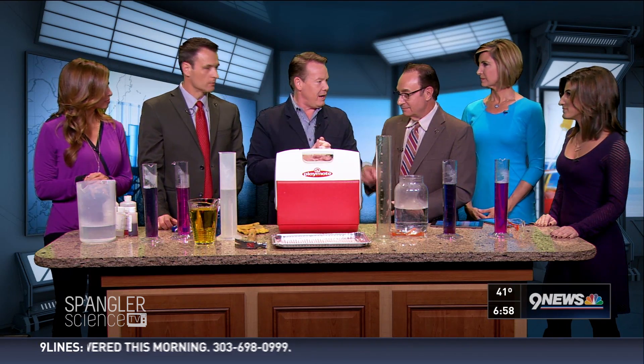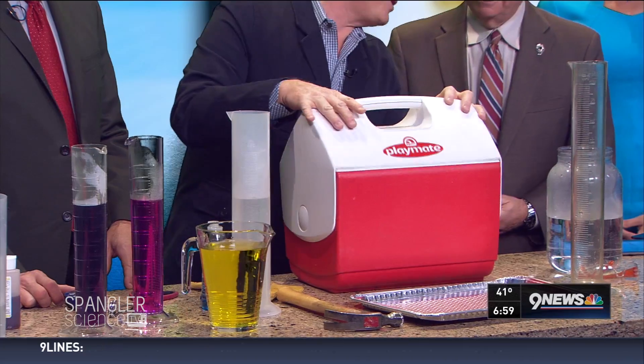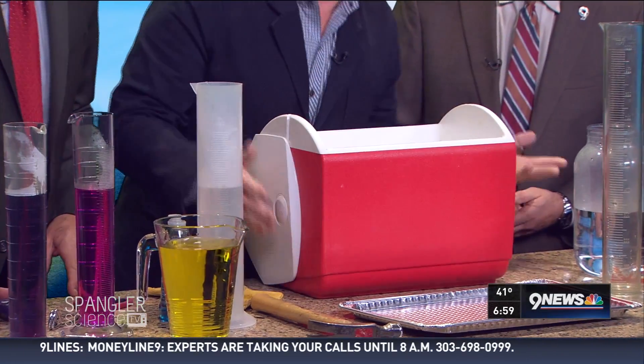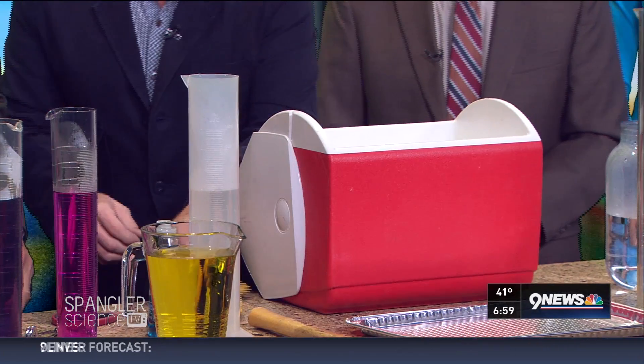Your local grocery store, General Air that's here in town — all of that has their dry ice. Look at all this dry ice. How can you do dry ice in one minute? Because we're going to go over at 7 o'clock and talk about it over there.